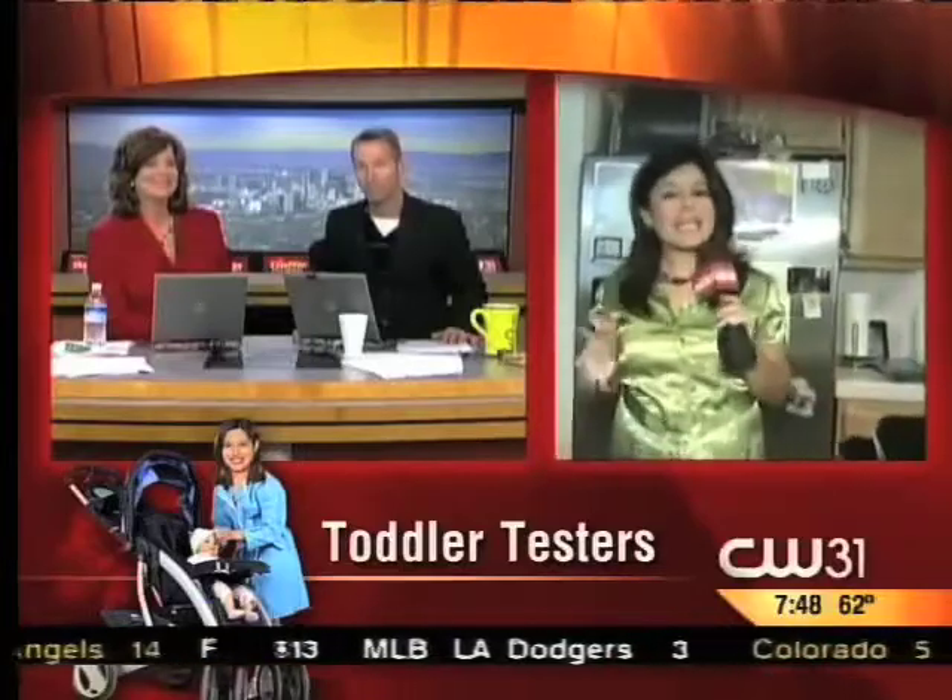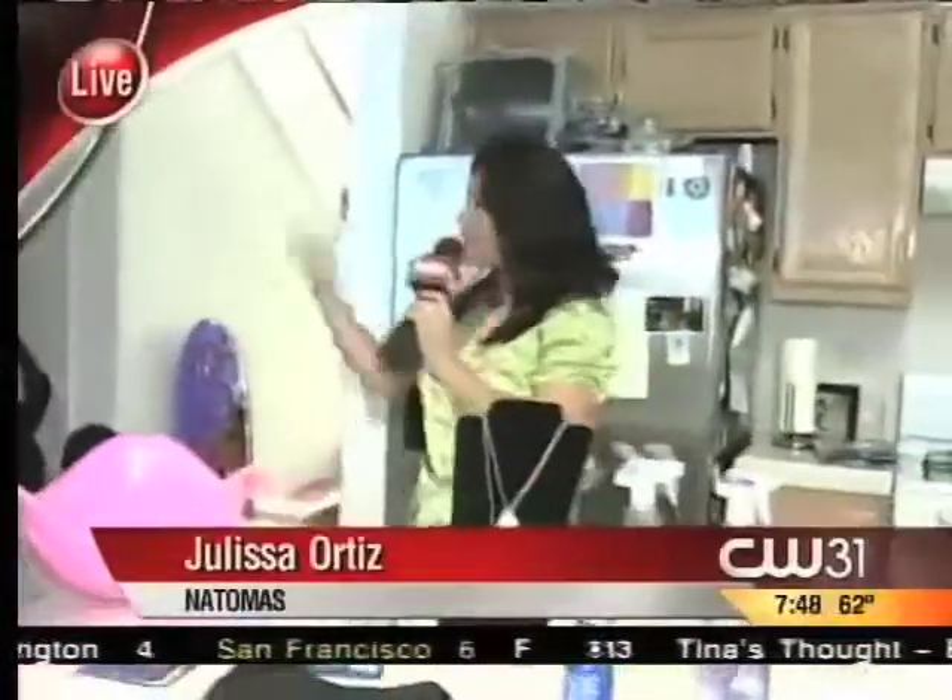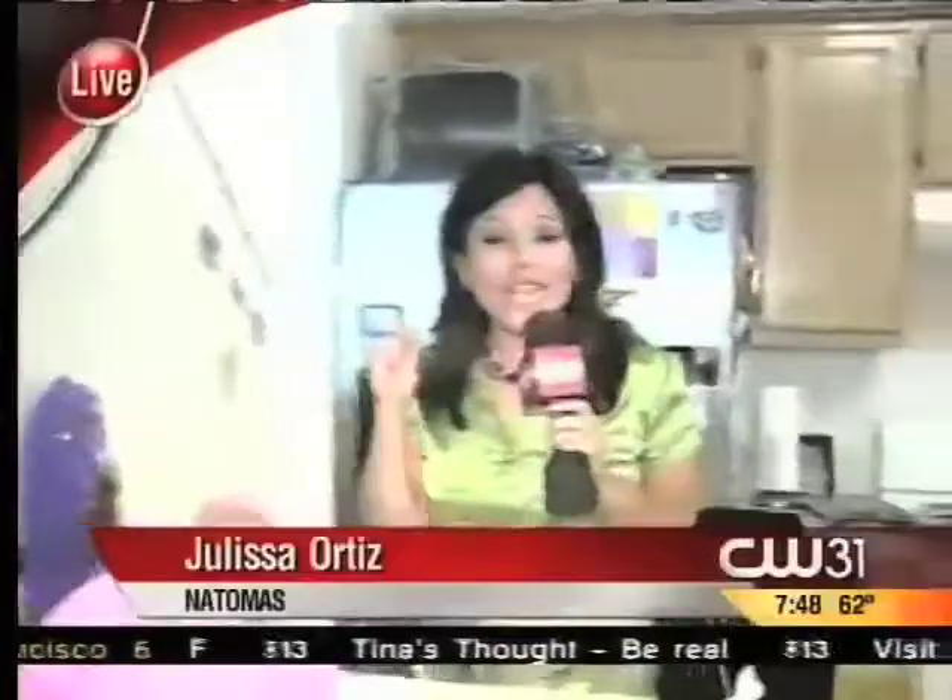How many times have you gone to the store and you see these products and you're like, gee, I wonder what that is. I wonder, even more importantly, if it works. Well now, Ms. Monica Brady, she does the work for you. She tests out these products — not only does she test the products, but these two.